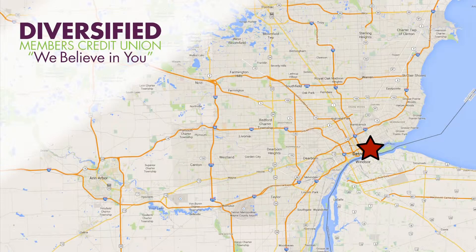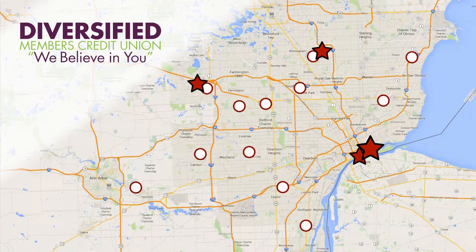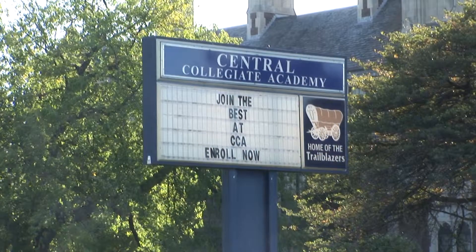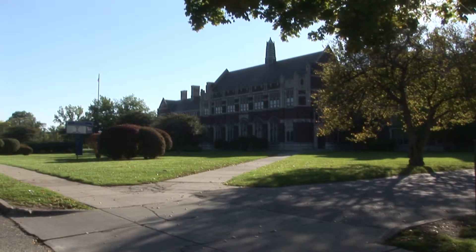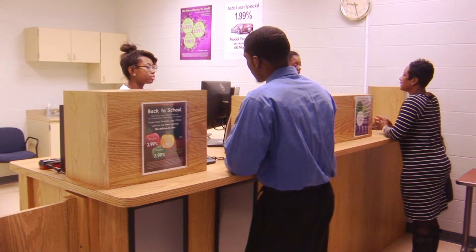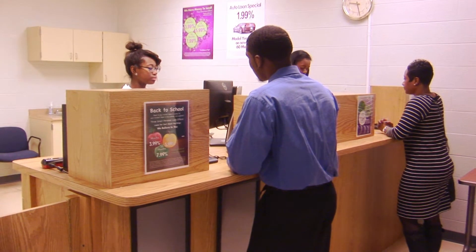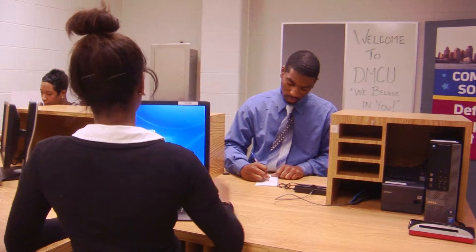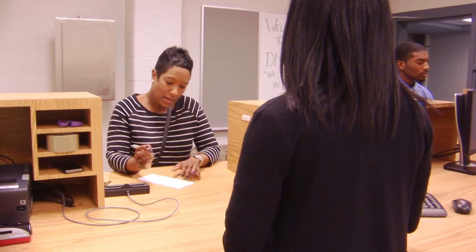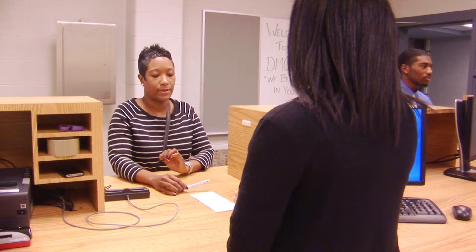Now DMCU branches are conveniently located around southeast Michigan with service centers across the entire state, including a branch at Central Collegiate Academy, a Detroit high school. At the academy, Diversified Members Credit Union integrates with the business curriculum to help students learn important financial job skills, including money management, operations, and customer service.